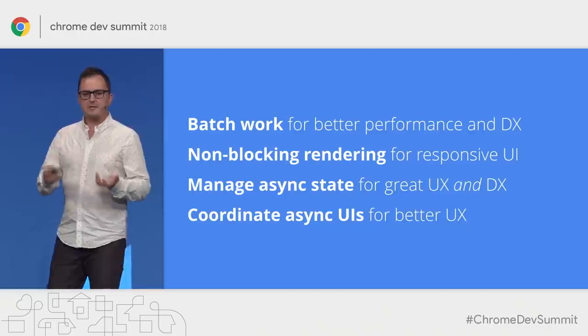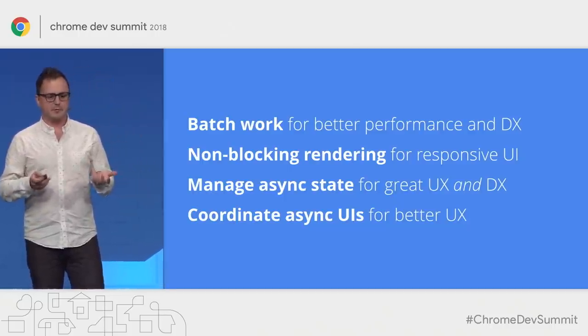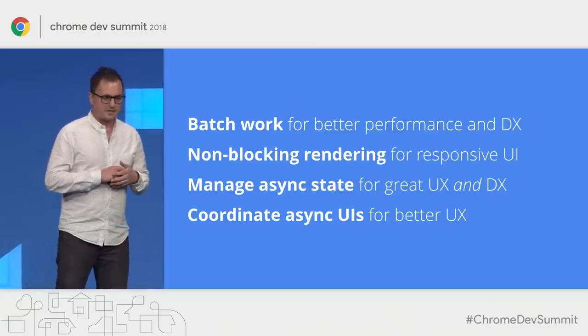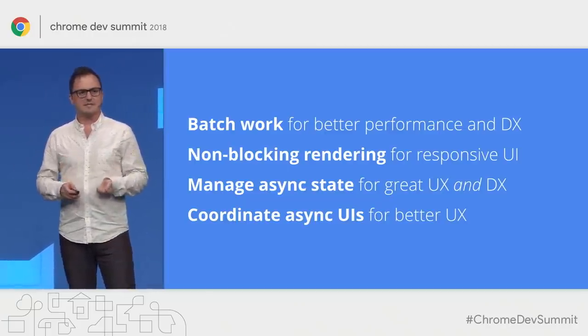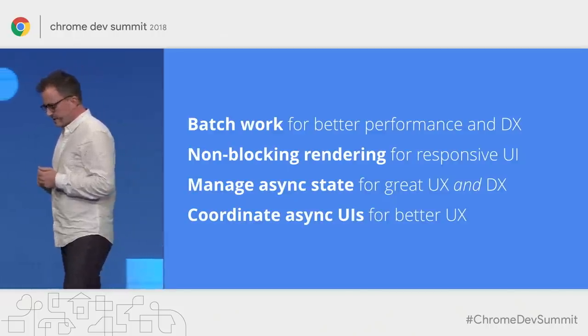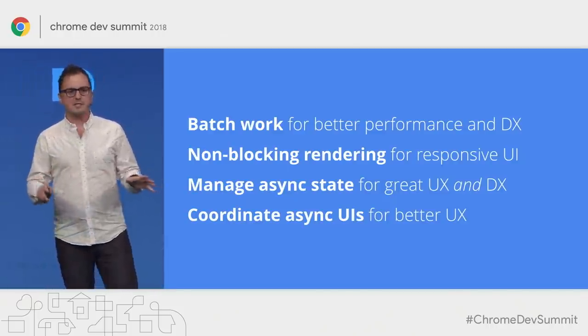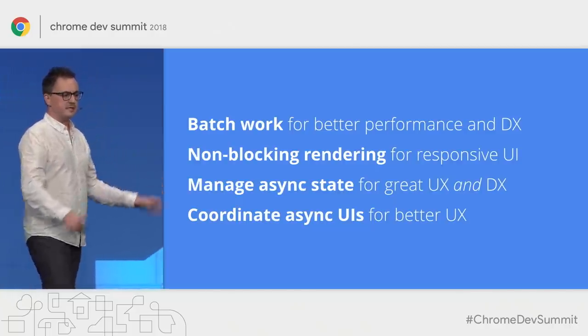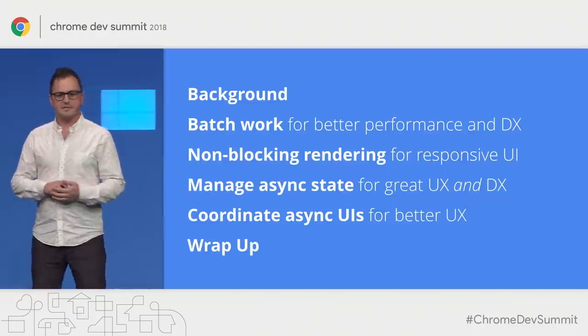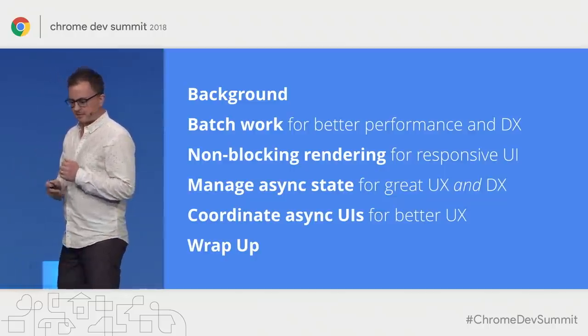With these four general goals in mind, I'm going to walk through several techniques for leveraging asynchronous programming for building better UIs. We're going to look at batching work for better performance and developer experience, keeping our UIs responsive with non-blocking rendering, managing async state for a better user experience and developer experience, and finally coordinating async UIs once we have all this asynchronicity throughout our application.